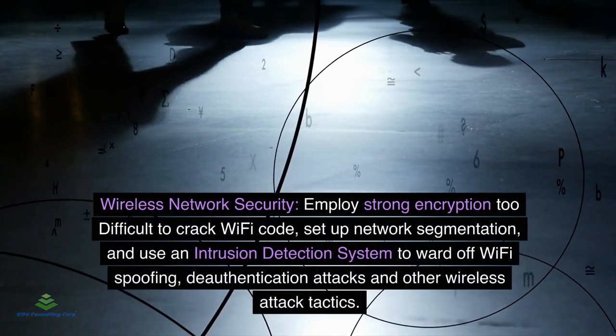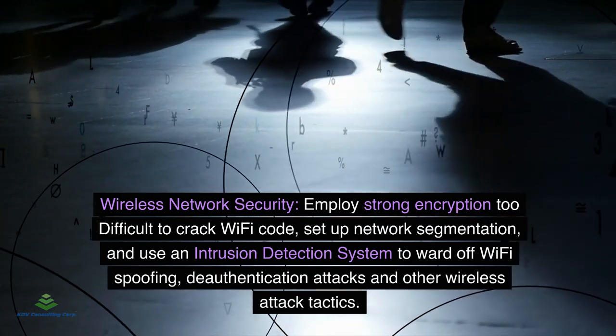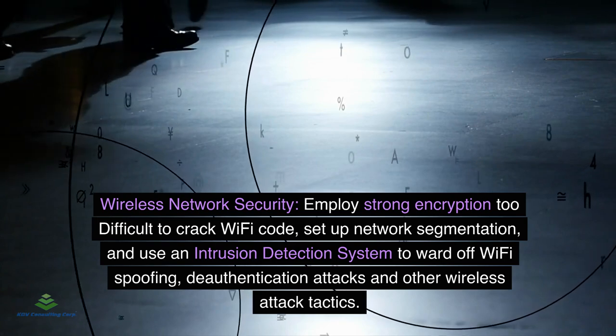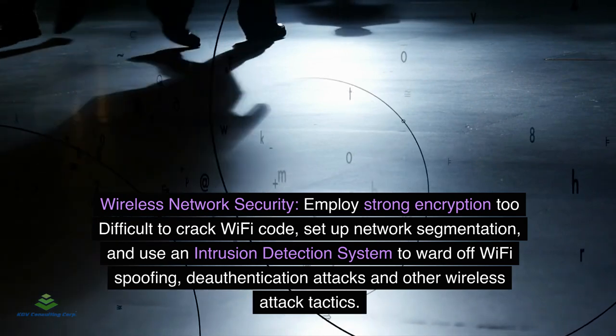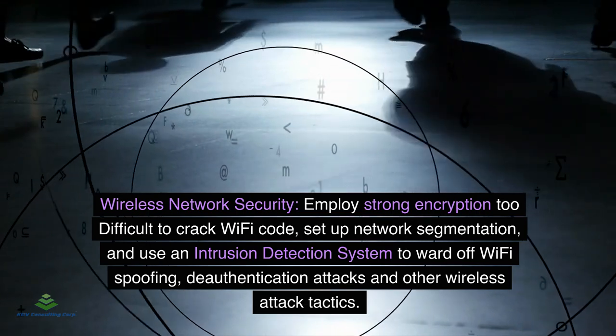Wireless Network Security: Employ strong encryption with difficult-to-crack Wi-Fi codes, set up network segmentation, and use an intrusion detection system to ward off Wi-Fi spoofing, deauthentication attacks, and other wireless attack tactics.